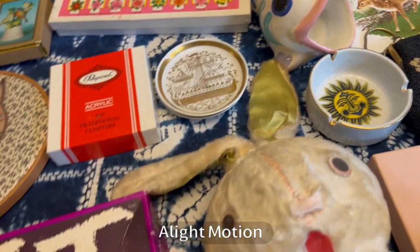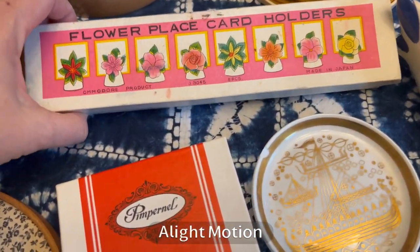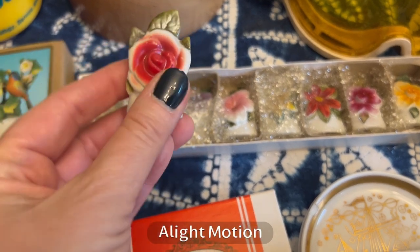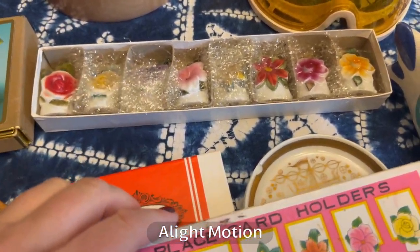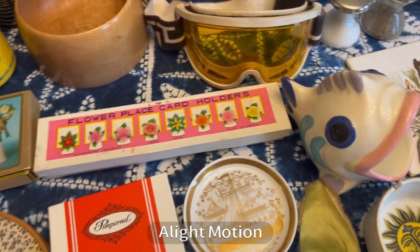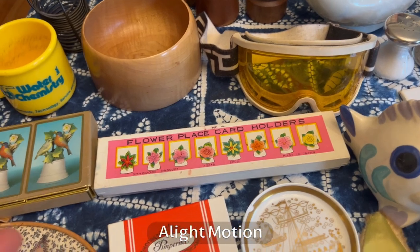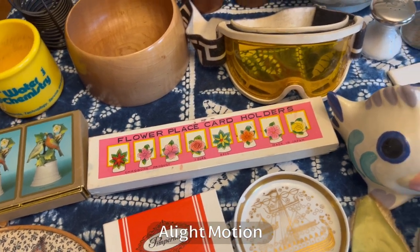Even though many people laugh at coasters, they can be valuable. I didn't look up these flower place card holders, but they have the sweetest graphics — all different flowers — and I love when things have their original box. Made in Japan is really good for us right now as resellers. At a lot of estate sales you're filling a box or a bag and they eyeball it and give you a price. If it's a dollar for something that's worth $10 or more, why not?